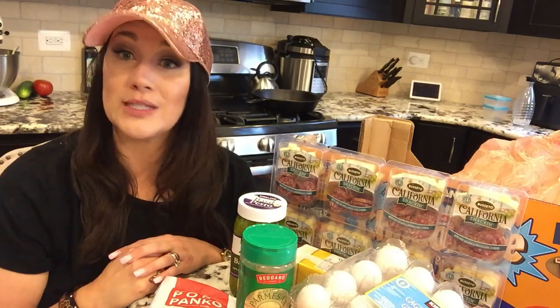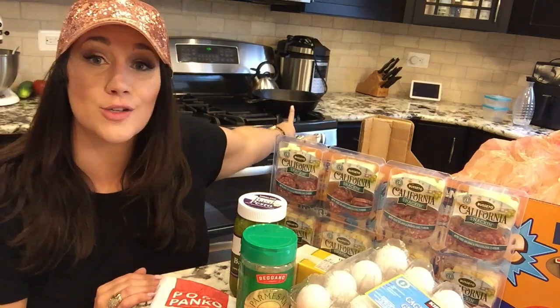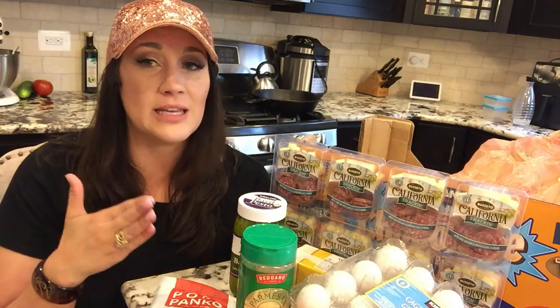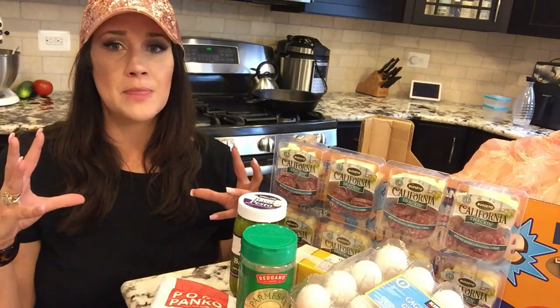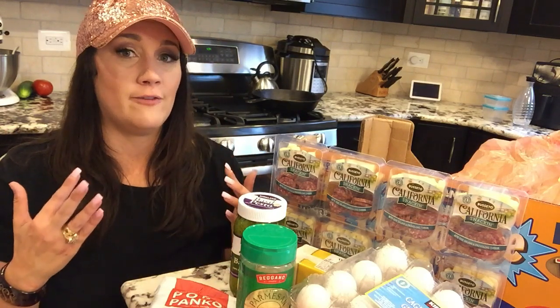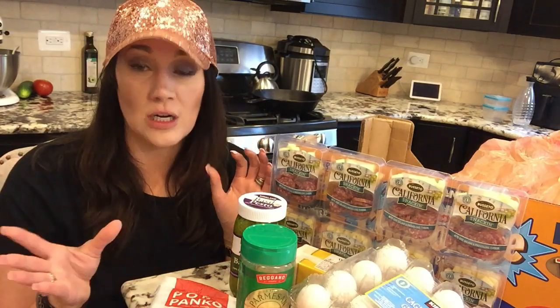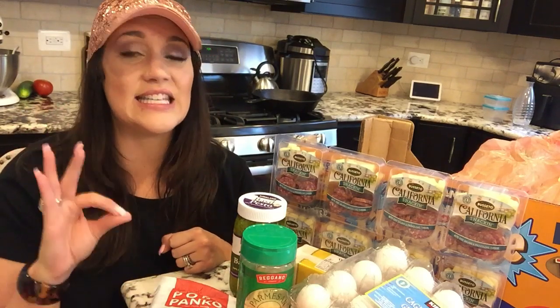Number three is going to be our keto steaks. Those are simple — you can cook those on your cast iron skillet or on your grill. I didn't get to purchase any New York strips or rib eyes today because we get a monthly CSA of grass-fed meat from a local farmer, but you would get those at Costco. They're about $10 per steak. If you're not doing intermittent fasting, you could have half of that steak for lunch and the other half for dinner and be very full. It's an easy keto meal.